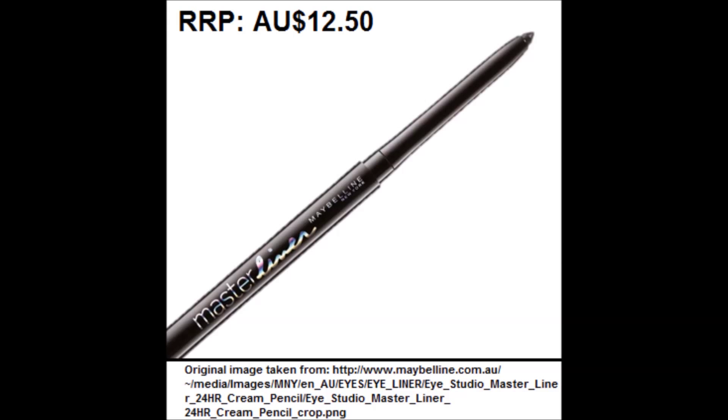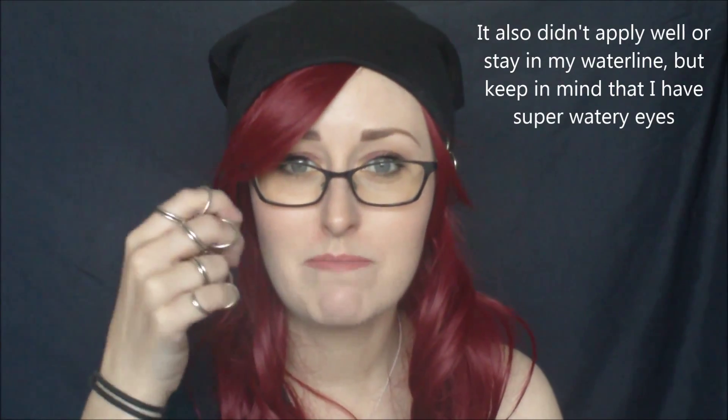I also grabbed the Maybelline Master Liner in black — that's the one they use in the advert for this collection. It's not technically part of the collection since it's not a leather-look product, but since they use it in the ad, I figured I'd try it out along with the others. It does have a really nice matte finish, so it goes really well with the other products. The tip is really fine, it's not excessively creamy so it won't transfer, and it sets really nicely. It goes on really smoothly — I didn't have to smudge it to get a clean line, though I did have to go over my lower lash line a few times. The end result was really good.